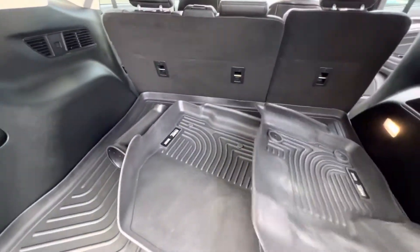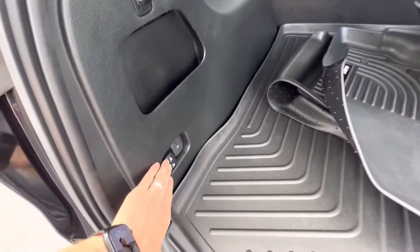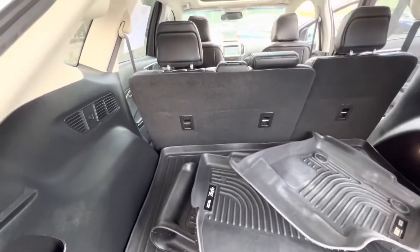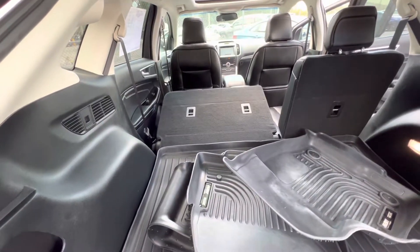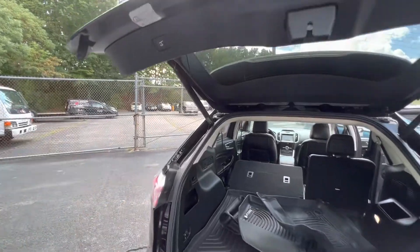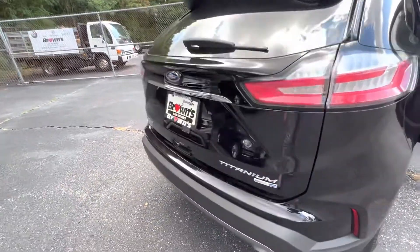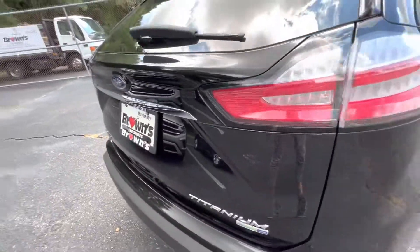The vehicle has come equipped with the Husky floor mat liners, as well as you do have the power-down option for your seats. Power liftgate as well. You'll have that all-wheel drive system in the Edge.